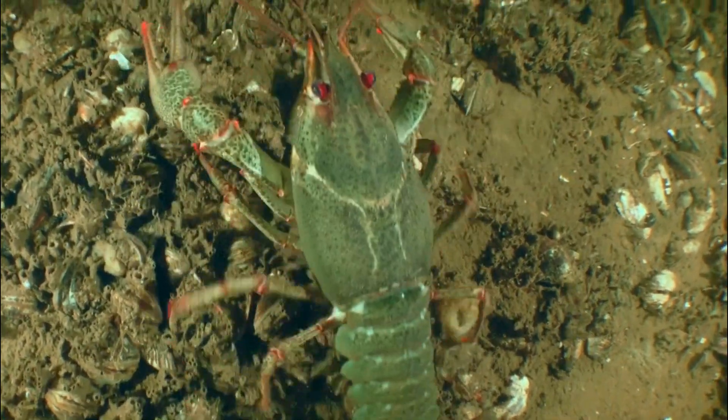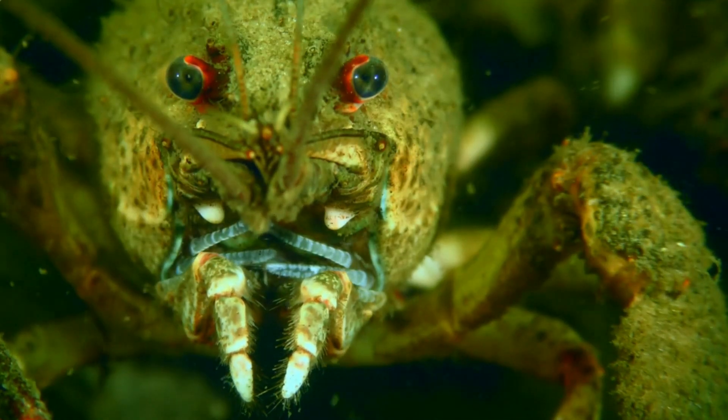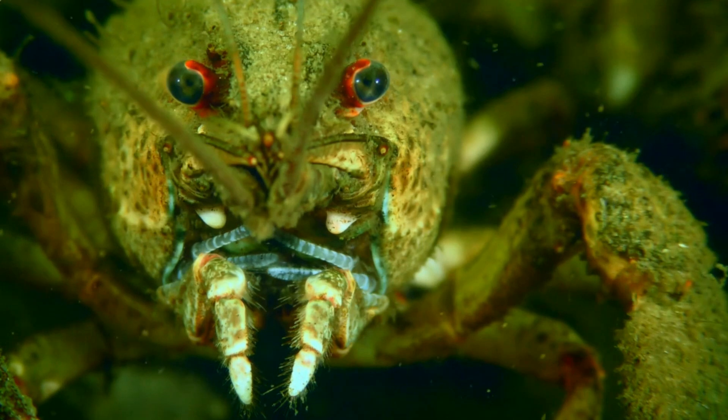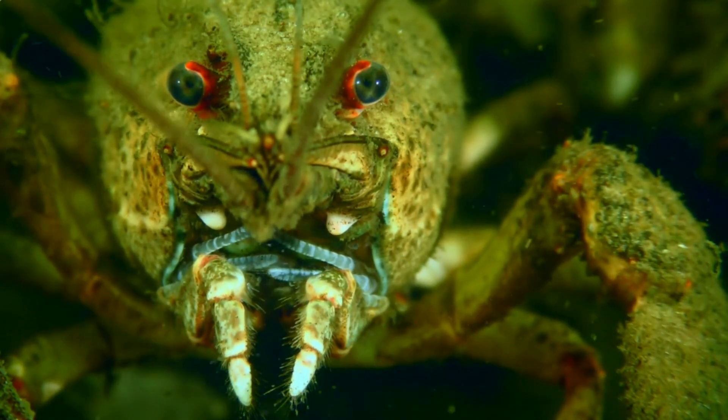Number 4: Predation. Crayfish face predation from a variety of predators, including birds, fish, mammals, and other aquatic organisms. Their vulnerability during moulting, when they shed their exoskeleton to grow, makes them particularly susceptible to predation.